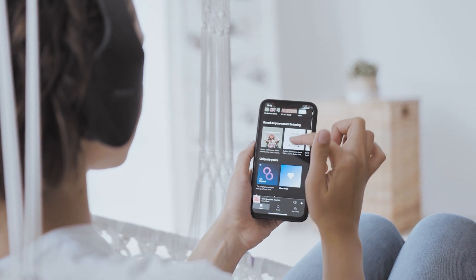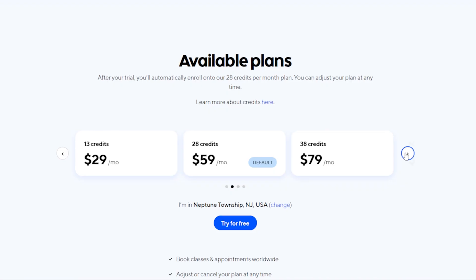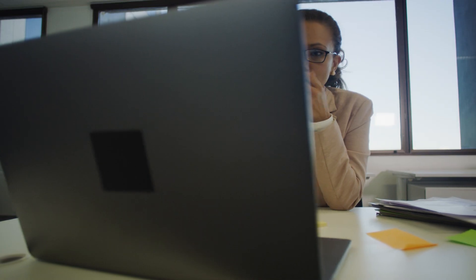How many subscriptions do you have that you don't use? Do you even know? If you're unsure, don't feel bad — I didn't know either. But I wanted to know, so I went and checked. It turns out I had at least 10 subscriptions I hadn't used in more than six months. Spoiler alert: I'll save over $3,000 a year.